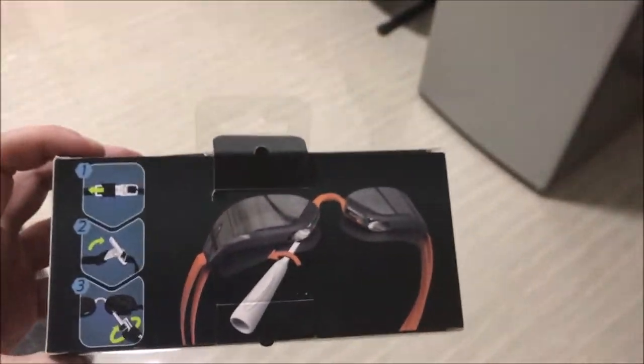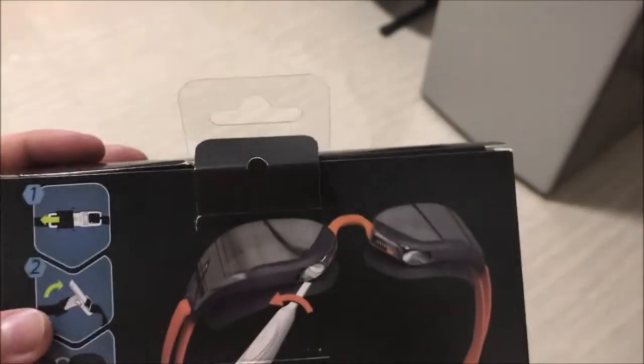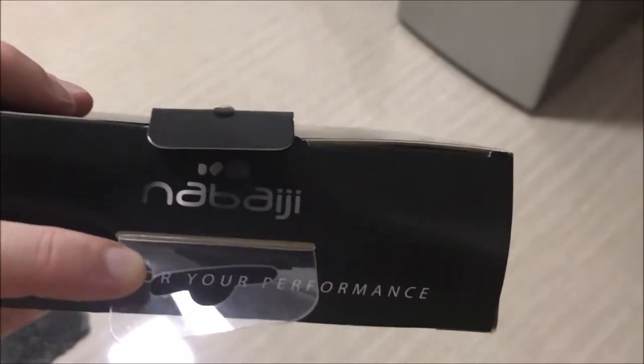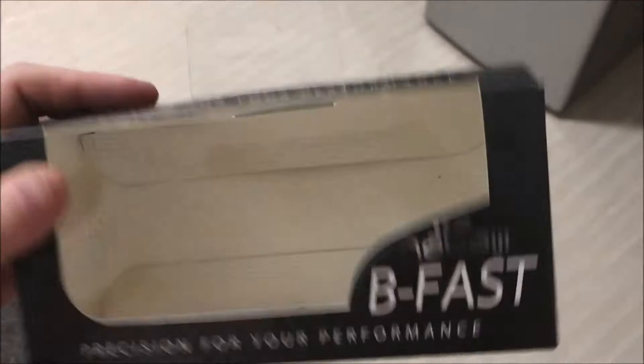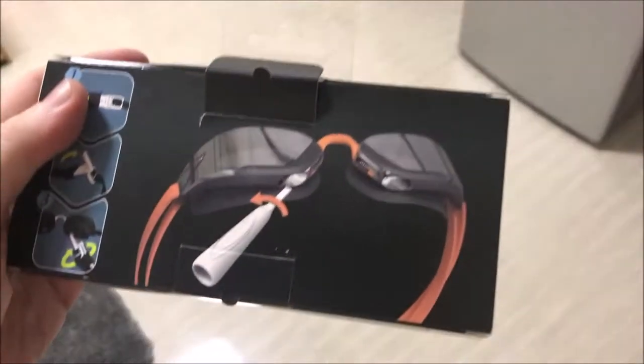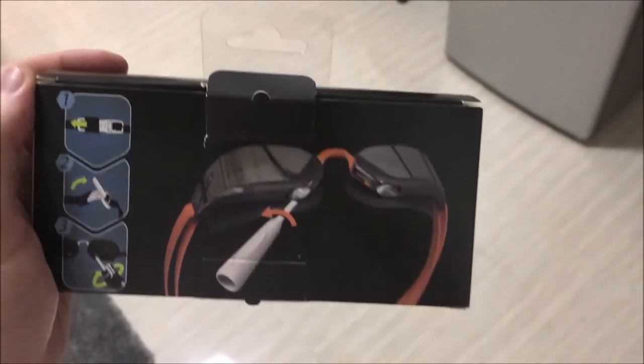I bought these new swimming goggles. They're made here in China, but I'm not quite sure what the brand is. I've never heard of it before. It's Nabaiji, I think. Anyways, I usually go with the Speedos, but I couldn't find any Speedos here in Zhongshan, so these are going to have to do, and I'm excited to try them out.